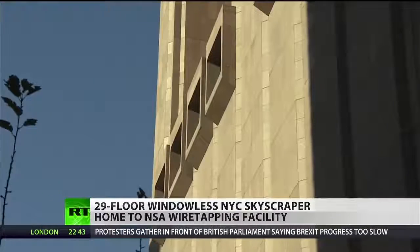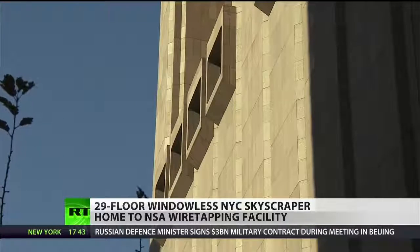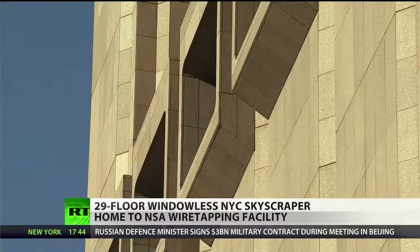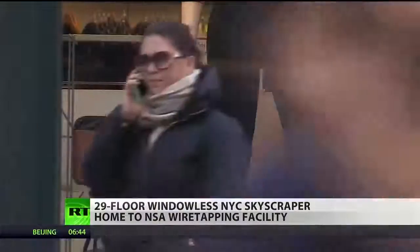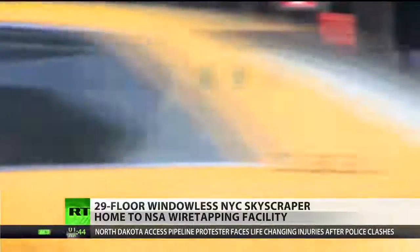But now it appears the building served another purpose. Aside from housing landlines, powerful computers, and switchboards, the mysterious building also doubles as a wiretapping facility that targets calls, faxes, and internet traffic, according to an article in The Intercept.